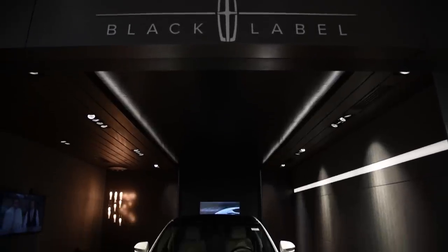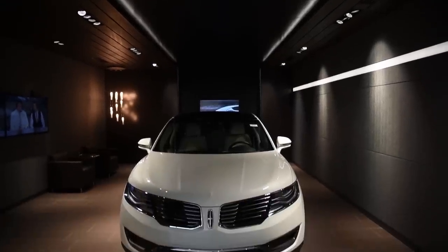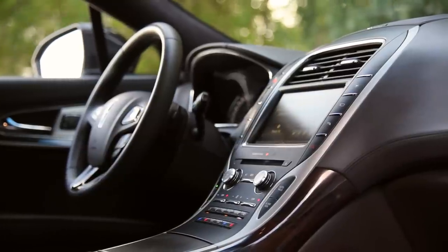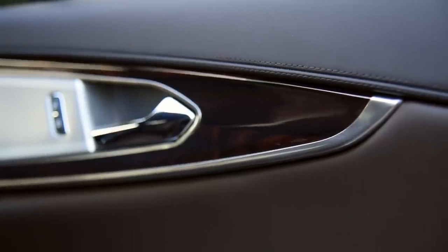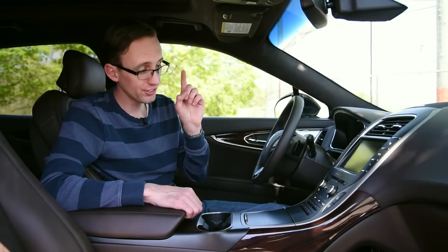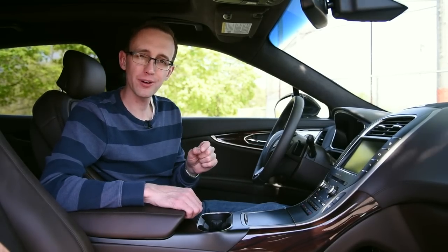Right now I'm sitting in a 2016 MKX crossover, and this particular model is outfitted with their Black Label trim. It's the highest that Lincoln offers, and that gets you a number of different things — special ownership experiences and perks, unique dealerships, and beautiful cut and sewn leather on all of the touch points. But perhaps most importantly, it's the sound system I want to tell you about.